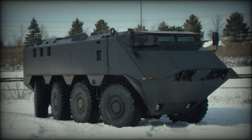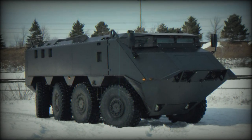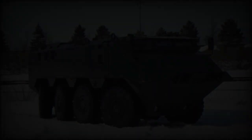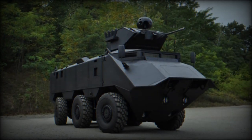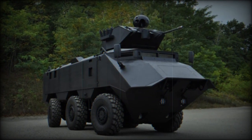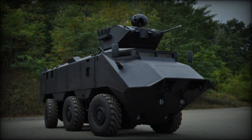The 6x6 variant accommodates a crew of three and seven fully equipped troops, with entry and exit facilitated by a large rear ramp and two side doors, while roof hatches serve as emergency exits. Uniquely designed firing ports allow troops to utilize various weapons without compromising external protection.